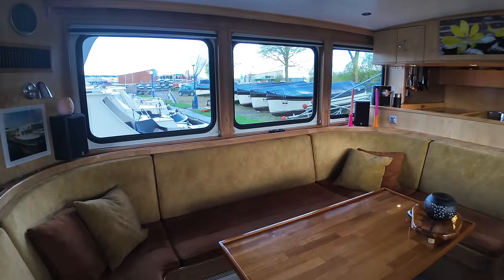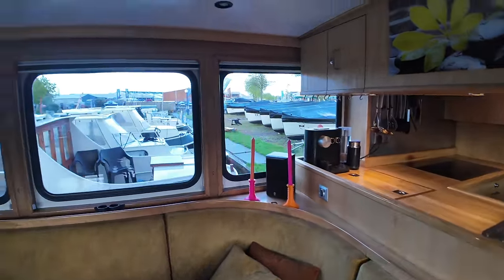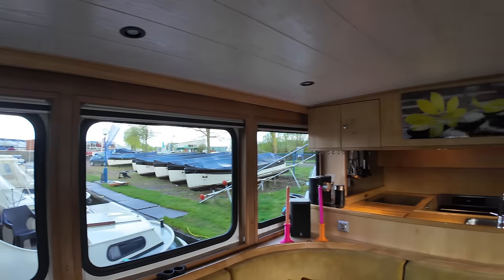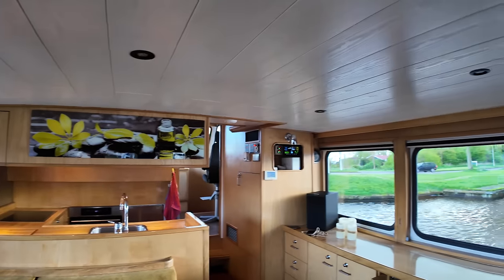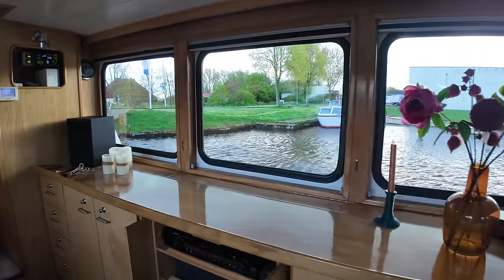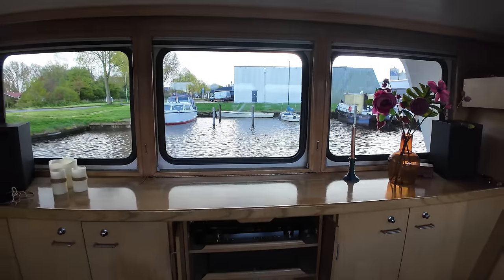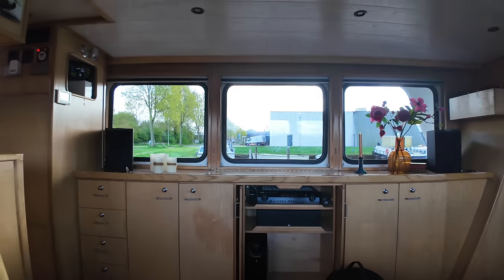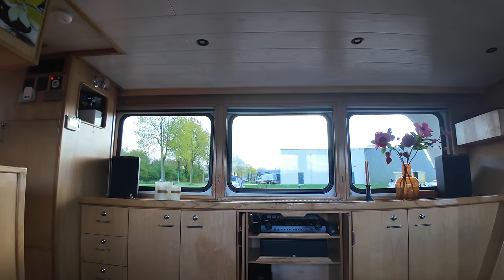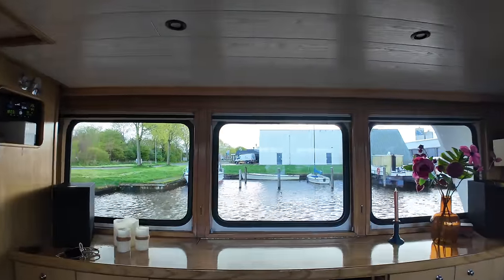There's lots of spacing here to sit down, relax, and check out the size of these windows — getting lots of natural light into this space. Over on the starboard side, we've got the entertainment system recessed into the cabinetry with quite a large TV. Sit back and relax — you've got two big speakers and a really good entertainment system.